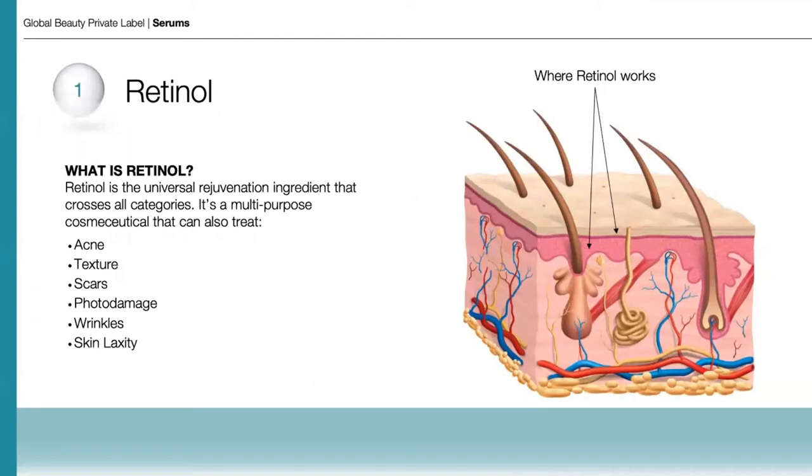We'll start by taking a deep dive into retinol. Retinol is the universal rejuvenation ingredient that crosses all categories. It's a multi-purpose cosmeceutical that can also treat acne, texture, scars, photo damage, wrinkles, as well as skin laxity.